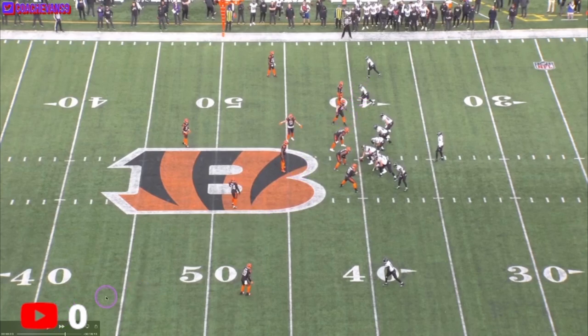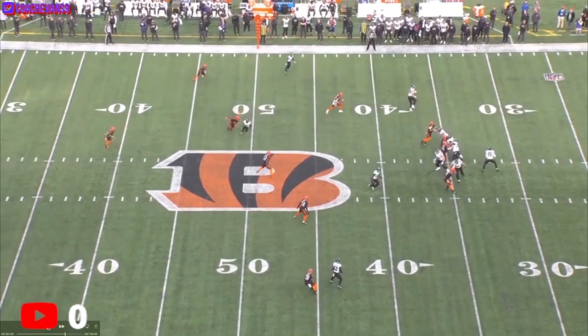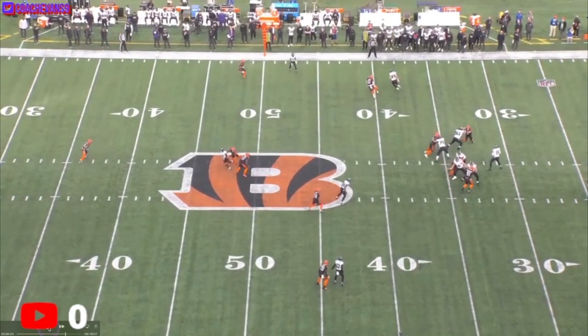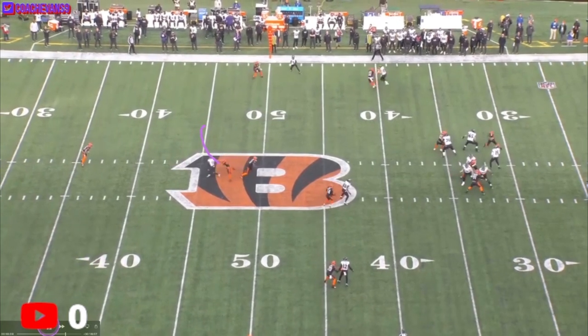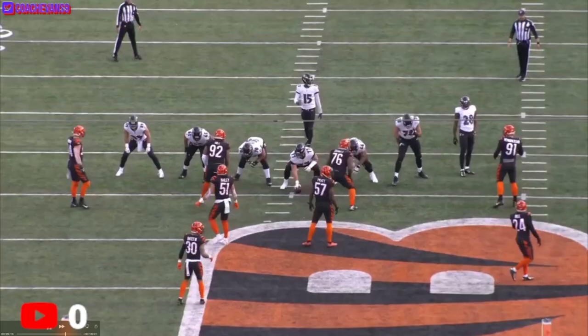Here's Prochet right here. They're in some kind of zone, still matched up on 21. Prochet's running a little dig. You got a flat route, a curl, and a dig by Prochet working the middle. The guy has pretty good coverage on him, and there's no use continuing to run the dig into the linebacker in the 50. Pretty much all of Johnson's guys are kind of locked down.